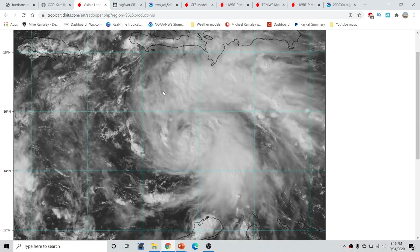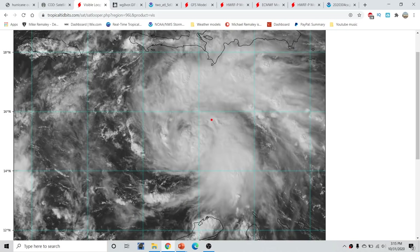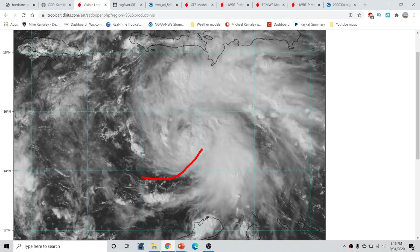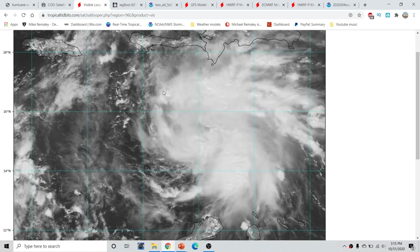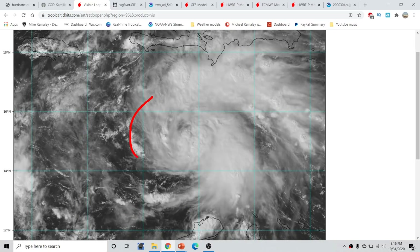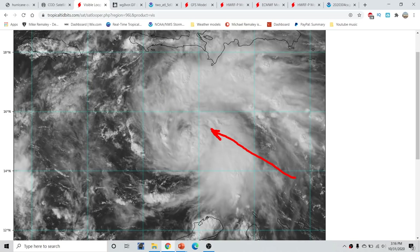Looking at a closer up visible satellite loop, we can see a couple of very important things ongoing structurally with the storm. First, we have what appears to be well-defined banding on the east and northern sides of the storm. We can also see very healthy mid-level circulation associated right over the centralized banding area. The lower-level cloud features on the southern and western sides appear to be pulled into the circulation in a rotating fashion, and we're getting streamwise flow in and around from the south and east. There does seem to be a circulation and a surface low that has indeed formed in this area.